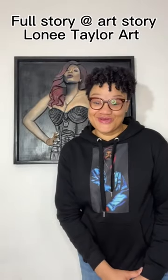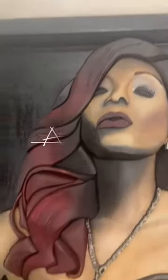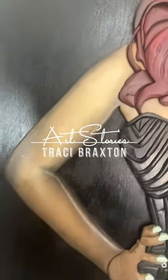What's good y'all? Laya Taylor here, and today we are going to get into the art story behind our girl Tracy Braxton. This piece just stood out amongst all the other images — this piece is powerful.